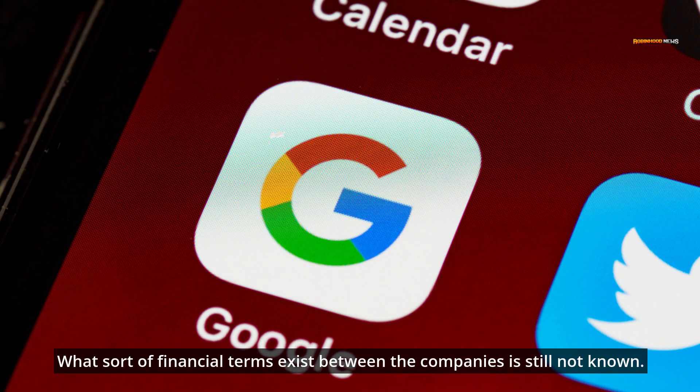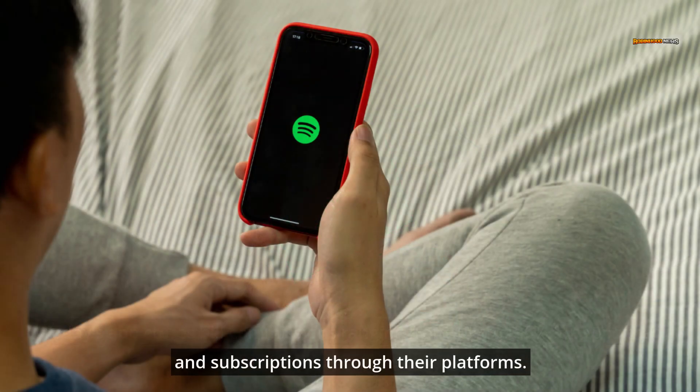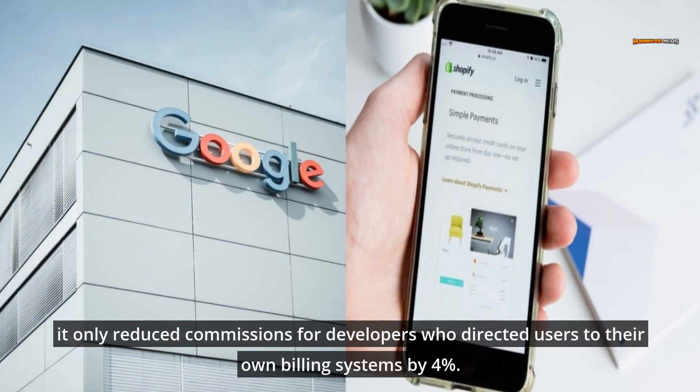What sort of financial terms exist between the companies is still not known. Today's app stores bill commissions ranging from 15% to 30% for apps that offer in-app purchases and subscriptions through their platforms. Even in South Korea, where Google was required to allow alternative billing systems, it only reduced commissions for developers who directed users to their own billing systems by 4%.